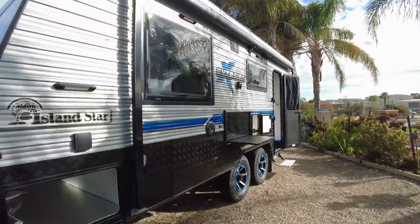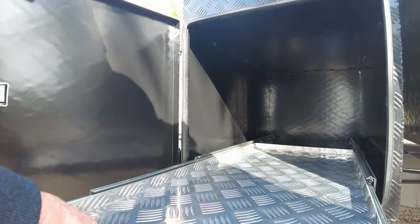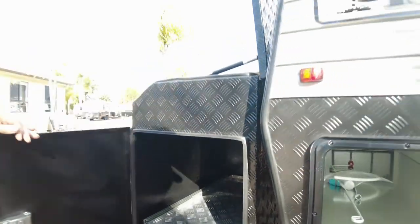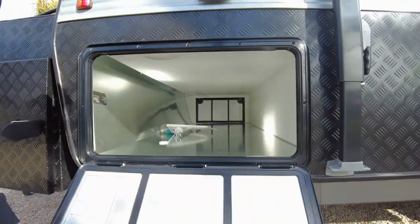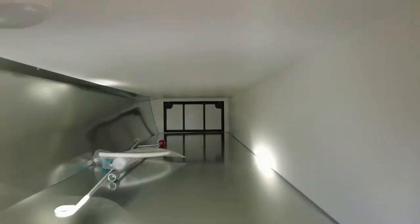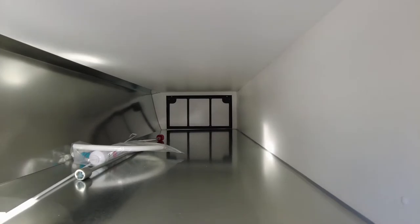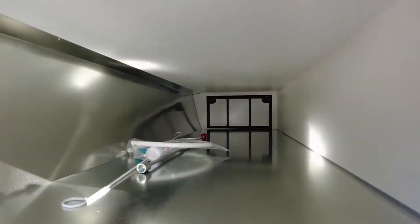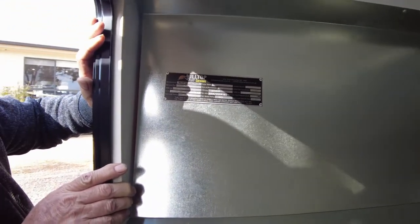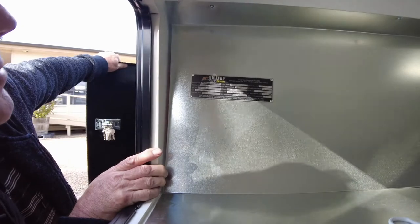So this is an Island Star - Island Star Extreme X. We've got a slide-up fridge area here, right at the front of the van - locking spots. Another big area for storage, so much storage in that area. There's your stabilizer legs - that's a really big area. It's full width of the van. We've got some more compliance plates on the side: a GTM of 3030 and an ATM of 3190.